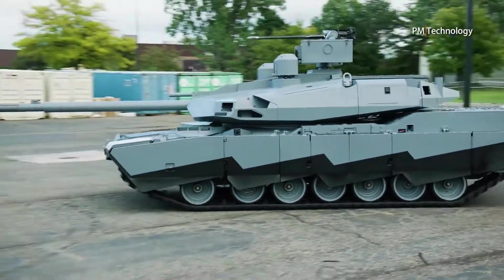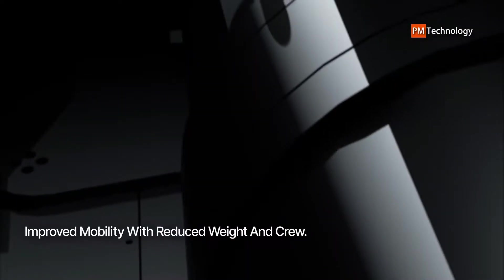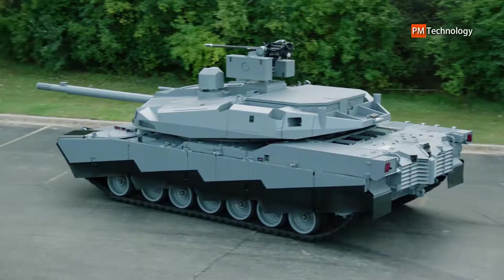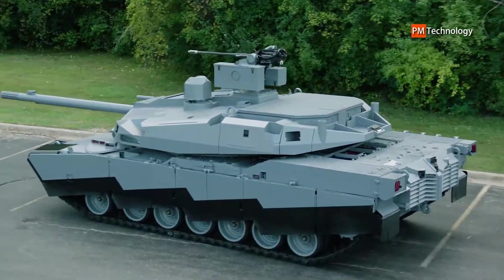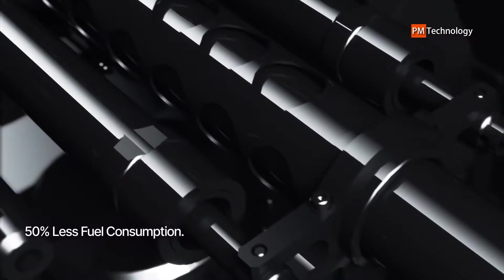The Abrams X's hybrid power pack supports the U.S. Army's climate and electrification strategies, enhances silent watch capability, and even allows for some silent mobility. With a reduced crew size and AI-enabled lethality, survivability, mobility, manned/unmanned teaming (MUM-T), and autonomous capabilities,